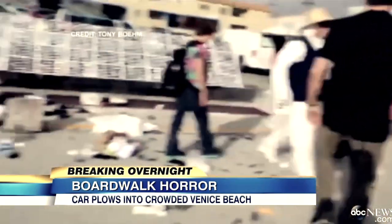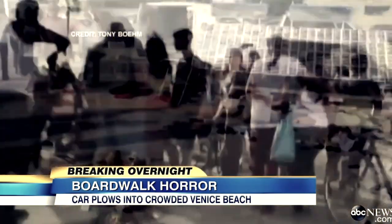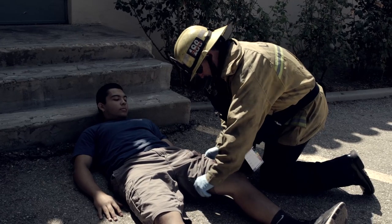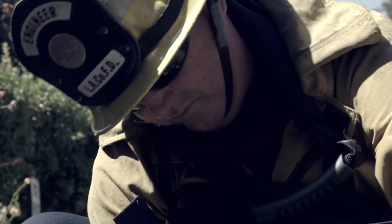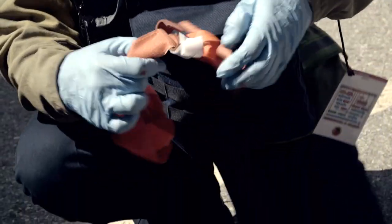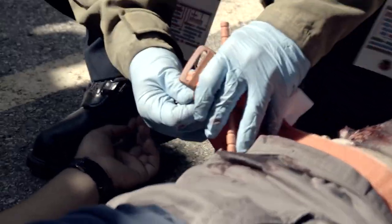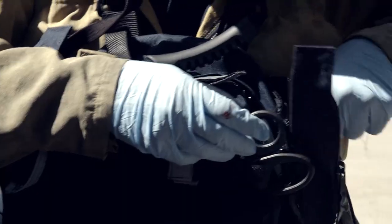In addition to chest seals, tourniquets will also be carried in the MCI chest pack. Current research shows that trauma patients require life-saving interventions at the point of initial trauma. The ability to stop external hemorrhage with the application of tourniquets is a critical life-saving technique.